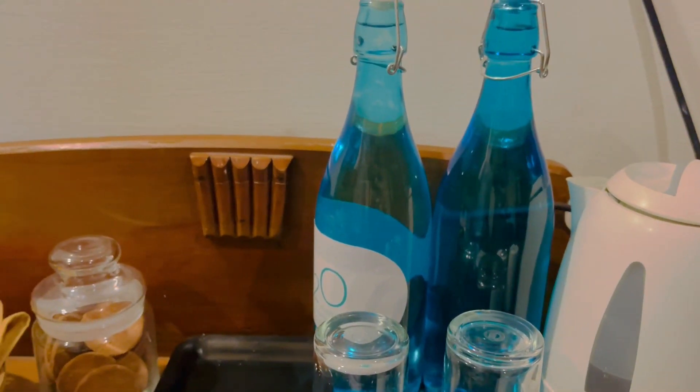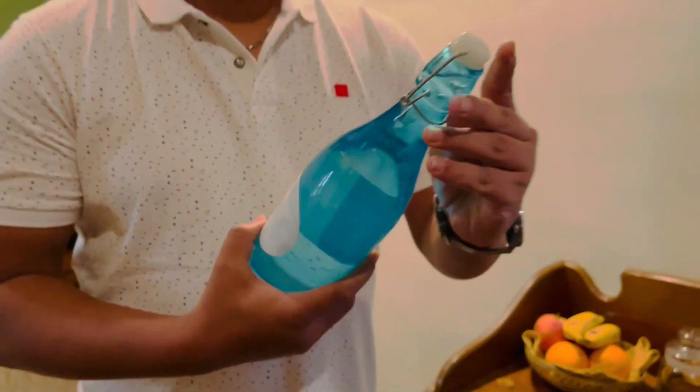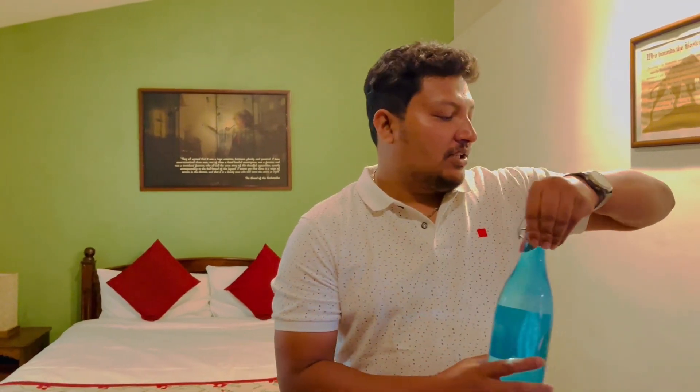They serve cups of tea. They used to use glass bottles for the tea service rather than single-use packaging. Now they use mineral water. This is really good — it was a very efficient and eco-friendly practice.